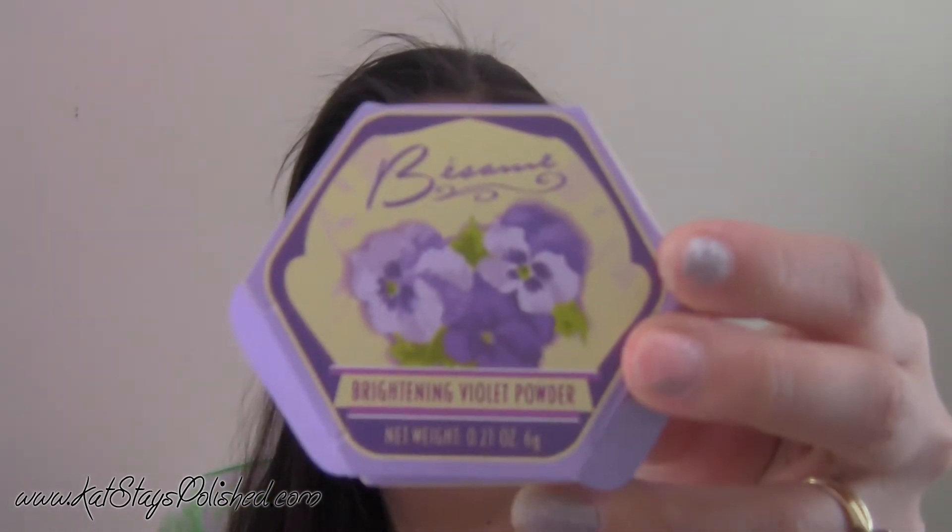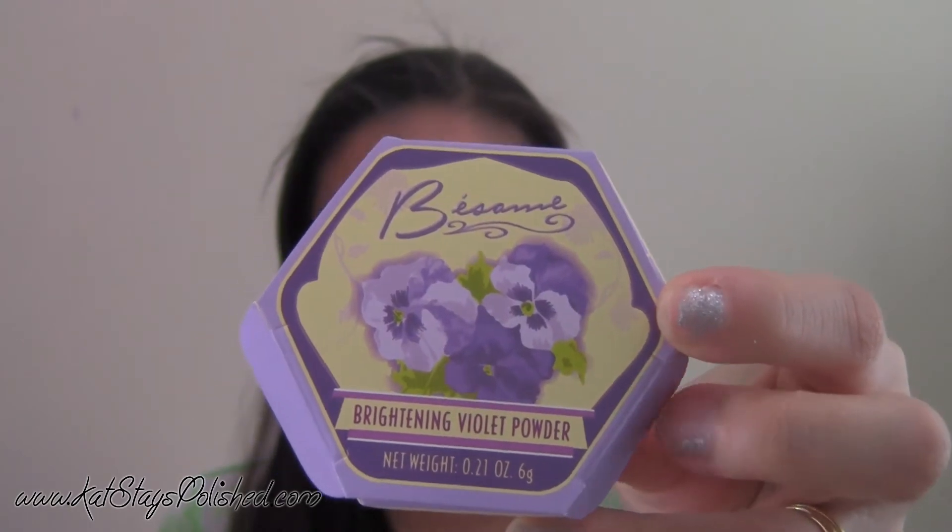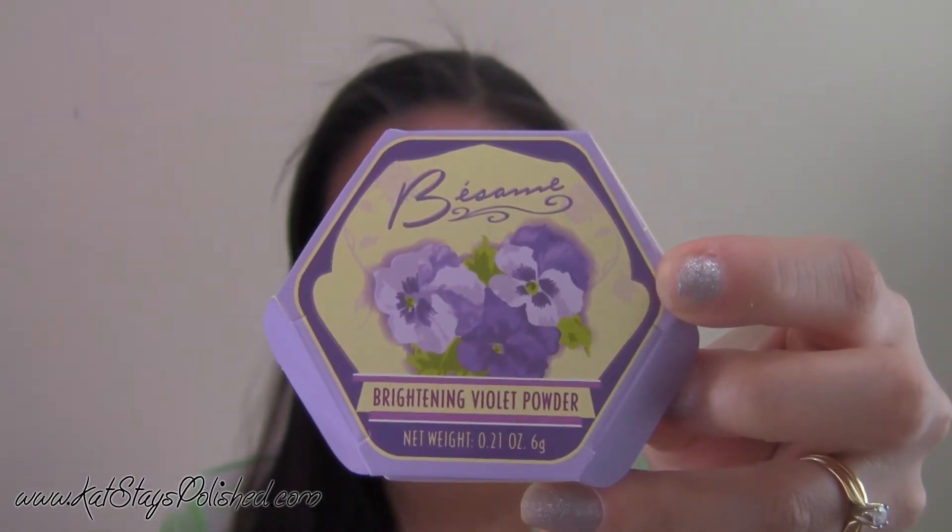So what I have is a brightening violet powder. It's a translucent powder to kind of set your foundation and all of that, and just keep your face oil-free during the day.